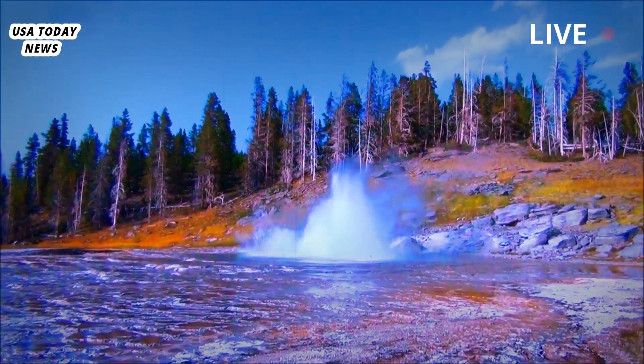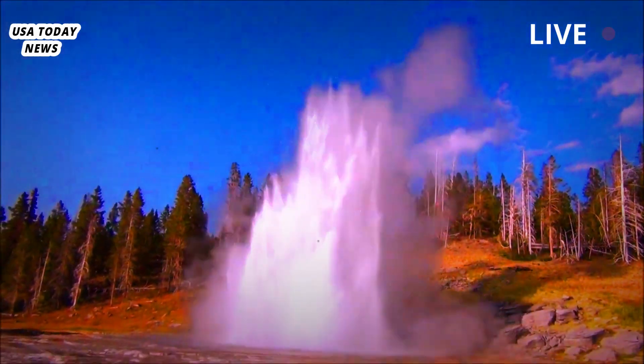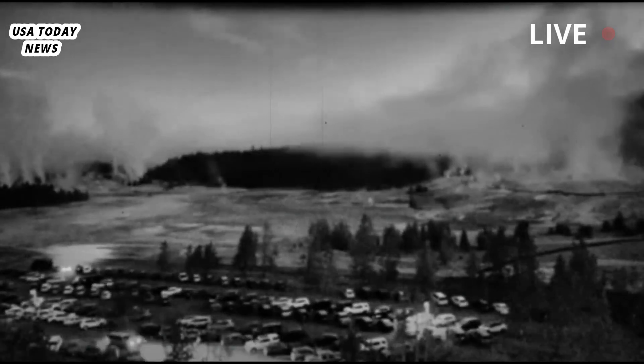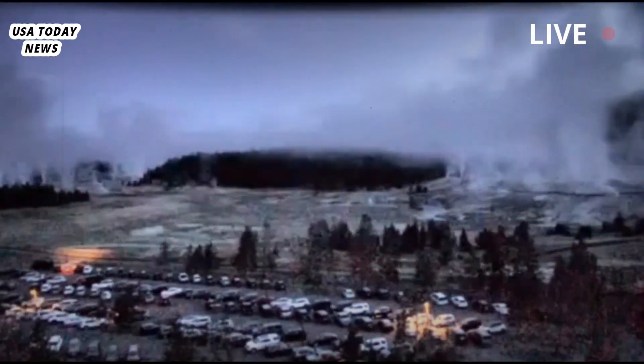Although much rarer than geyser eruptions, hydrothermal explosions occur frequently enough at Yellowstone to warrant study and raise safety concerns. Scientists don't know if they'll ever be able to figure out how to predict them, Poland said.